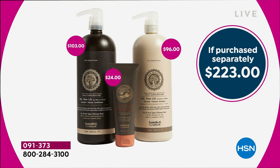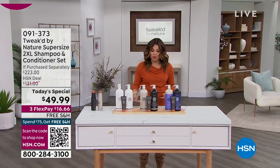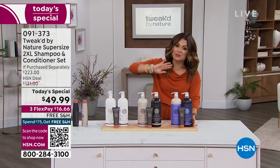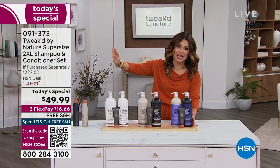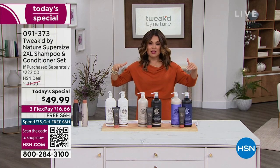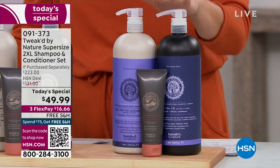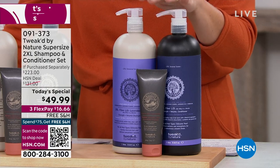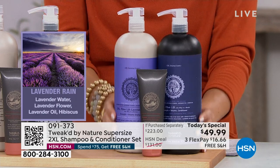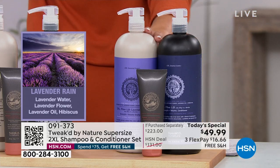It is free shipping. We have flex pay, 30 days to try it, auto ship available, and two brand new scents. Far and away the runaway hit and most limited on the day is Lavender Rain. Picture walking outside in the spring just after it's rained — that warm air and fresh, earthy scent — plus lavender flower, lavender water, and lavender oil. It is dreamy. Already in auto ship, only 1,300 left for the whole day. It's the first time Dennis has done a lavender and it is exquisite.